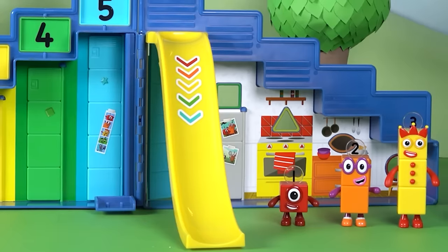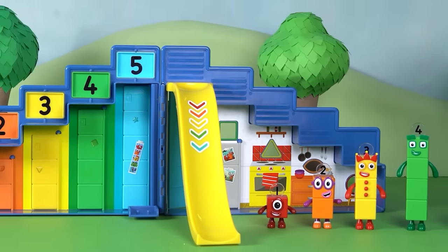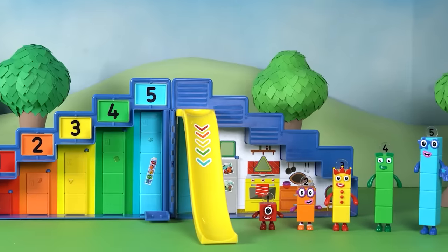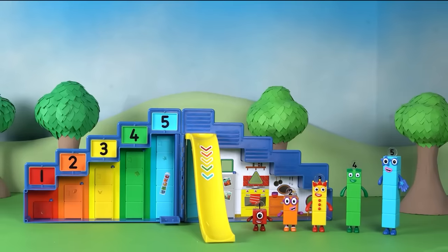What a fun day at the Number Block Step Squad Mission Headquarters. Our Number Block friends had a great time playing hide and seek. I wonder what adventures we'll imagine next.